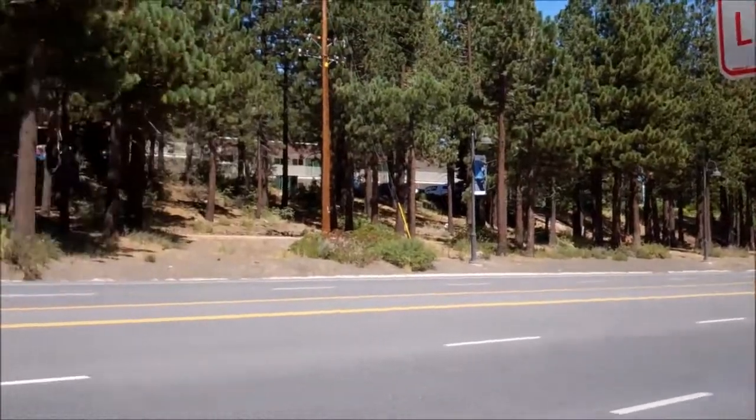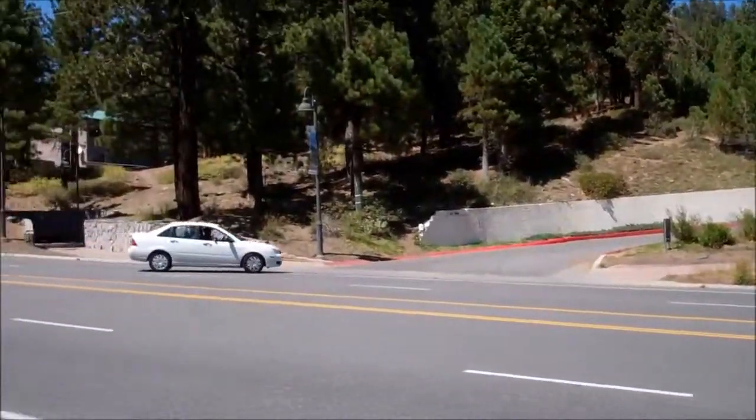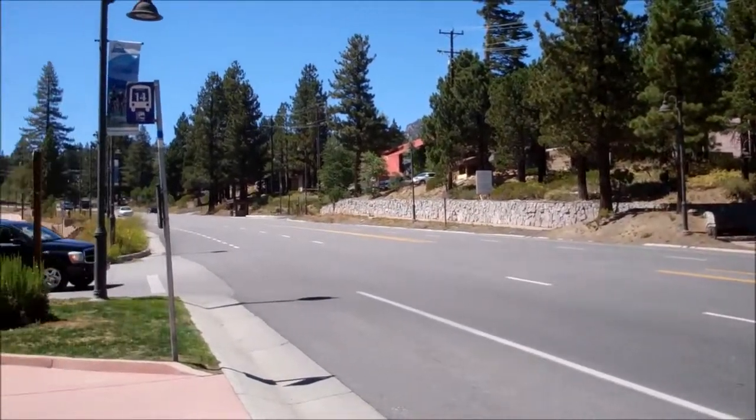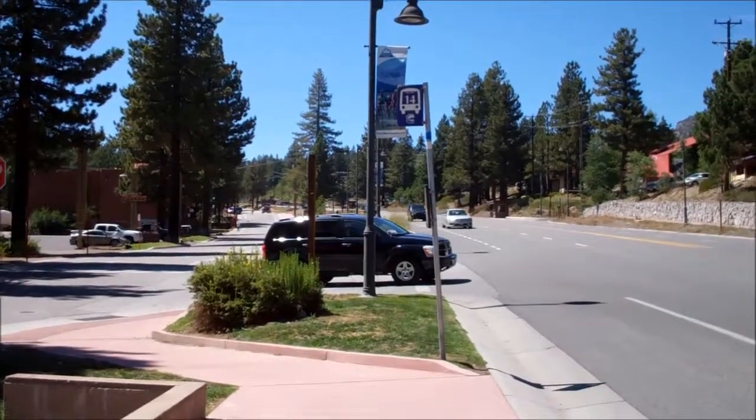Anyway, this is a bit of a unique piece because there's not a whole lot of development parcels left here in Mammoth. We have John's Pizza Works right over here as well.